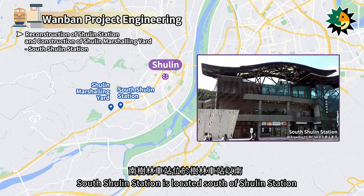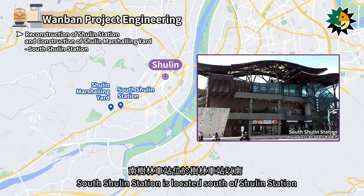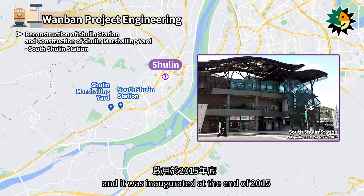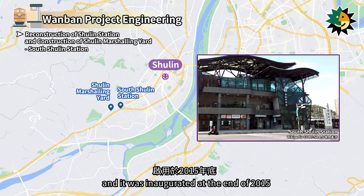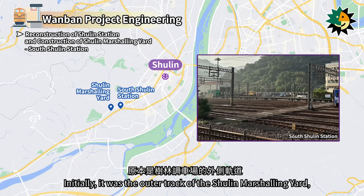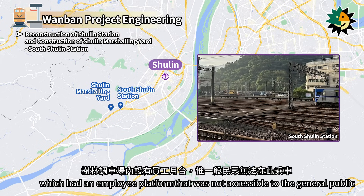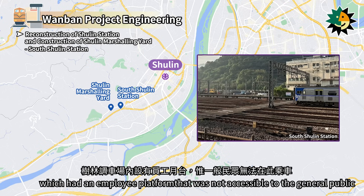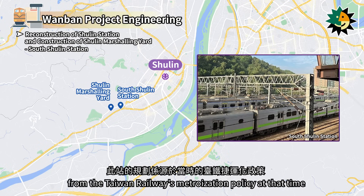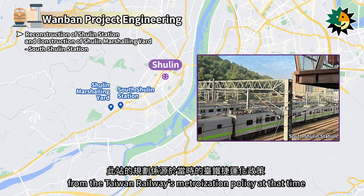South Shulin Station is located south of Shulin Station. Construction began in 2009, and it was inaugurated at the end of 2015. Initially, it was the outer track of the Shulin Marshaling Yard, which had an employee platform not accessible to the general public. The planning for this station originated from the Taiwan Railway's metroization policy at that time.